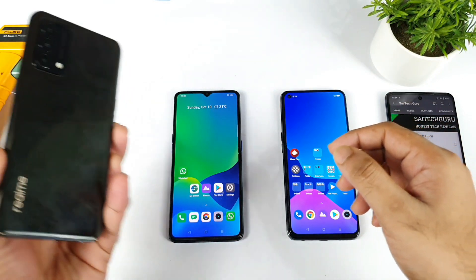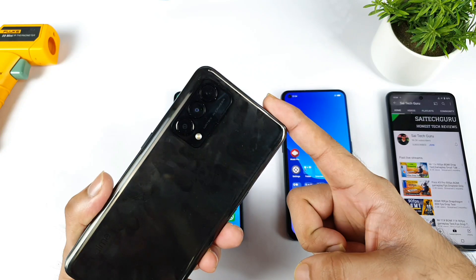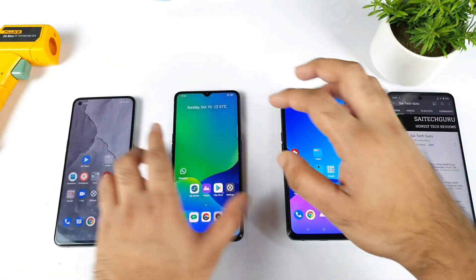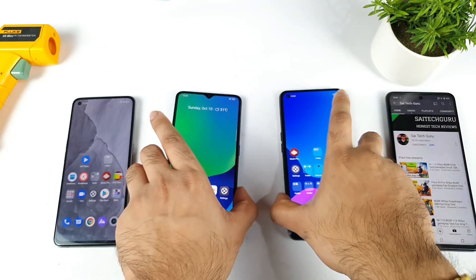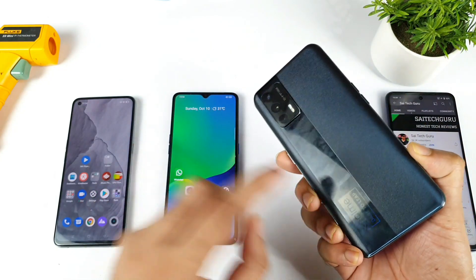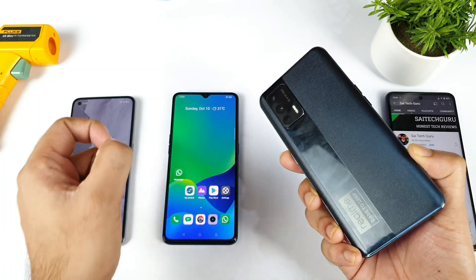Starting with the first phone is the Realme GT Master Edition which has the Snapdragon 778G processor. Second is the Realme X2 Pro which has the Snapdragon 855 Plus chipset, and third is the Realme X7 Max which has the Dimensity 1200 chipset.